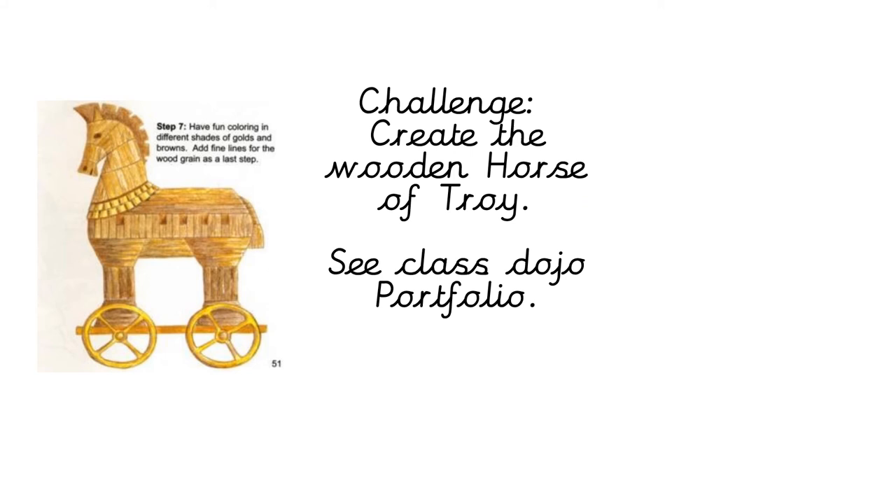If you're just starting the challenge, go to Class Dojo — there'll be information in the portfolio to build the wooden horse of Troy. When you've finished, make sure you send evidence to Class Dojo so that I can see it. Well done!